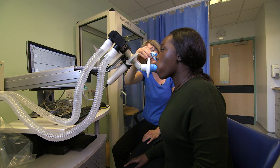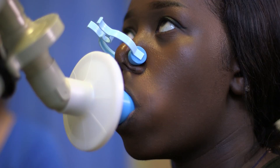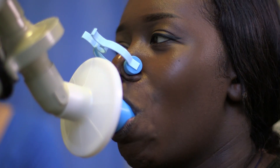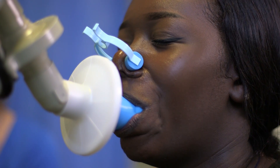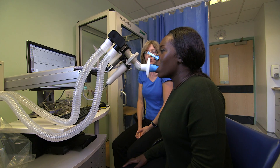Some patients may require a lung function test. This measures how well the lungs are working and involves breathing in and out of your mouth through a tube for as long and as hard as you can, blasting out the air as fast as possible.